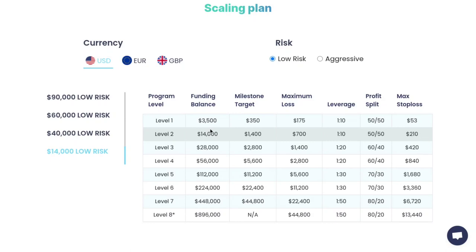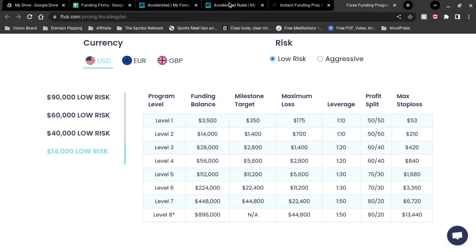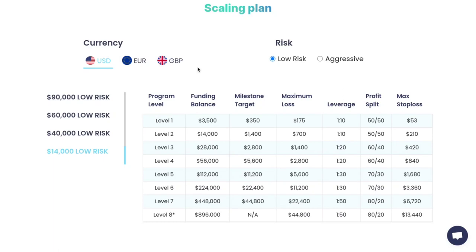Another area where they differ is payout frequency. With MyForexFunds, they pay you out weekly. Whereas with FTUK, you get paid on a custom basis — basically you decide when you want to get paid out, let customer service know, they'll work it out for you, and you get your money right there. That's a little more flexibility on that end.